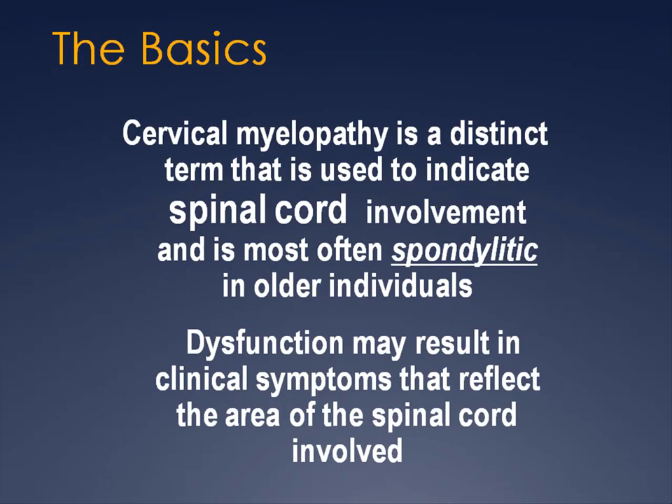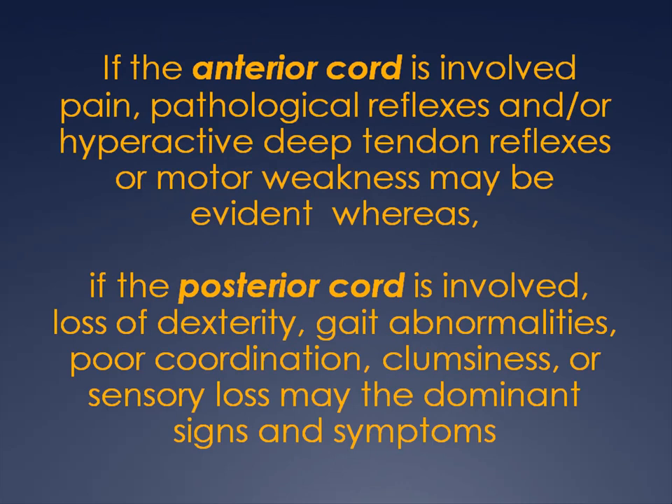First, the basics. Cervical myelopathy is a distinct term indicating that the spinal cord is involved. Dysfunction may result in clinical symptoms that reflect the area affected. For example, if the anterior cord is involved, pathological reflexes and/or hyperreactive deep tendon reflexes and motor weakness may be evident.